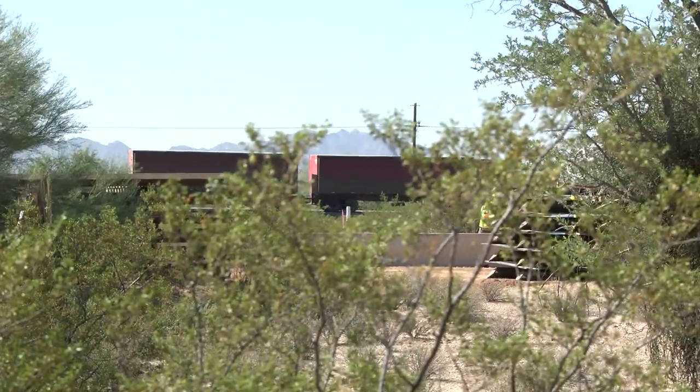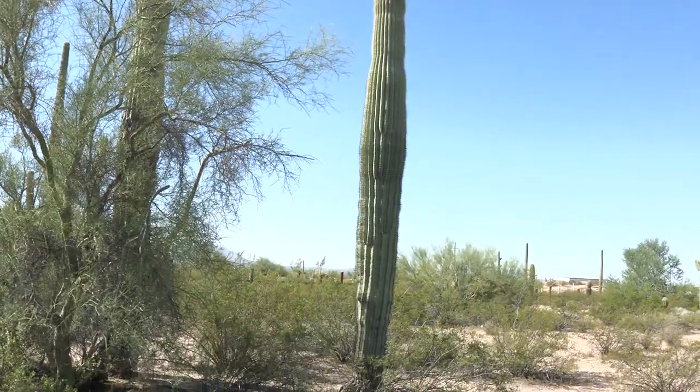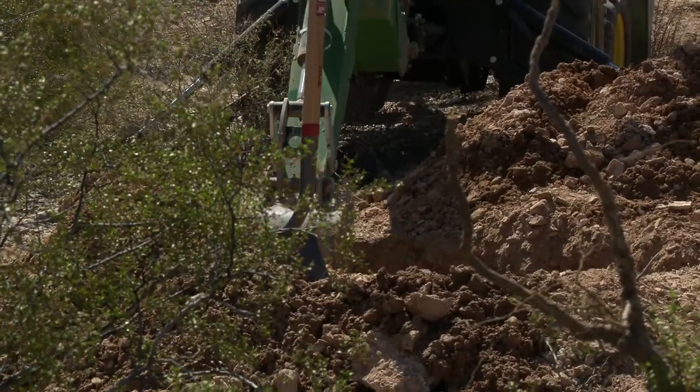Some people believe this construction is destroying the environment, killing the species the National Monument was designated to protect.